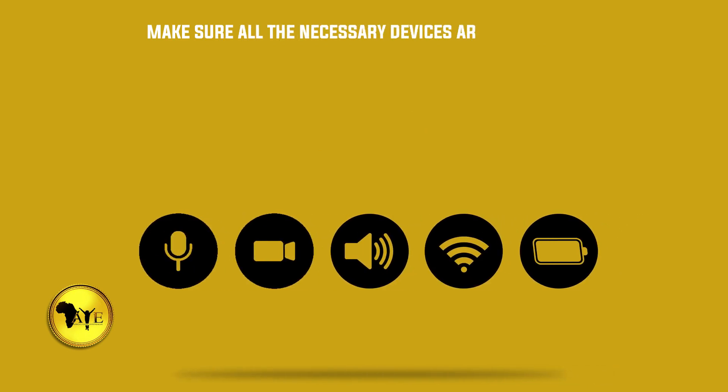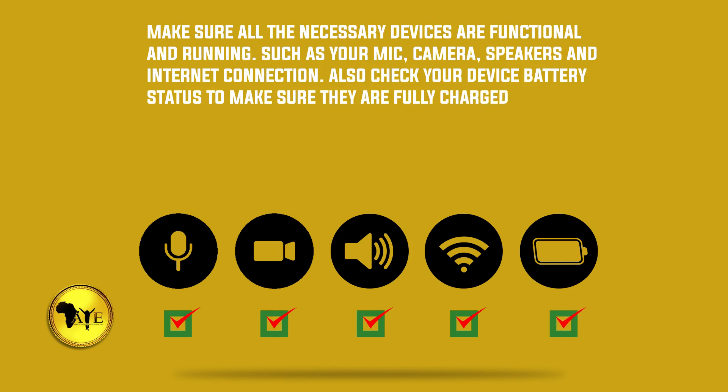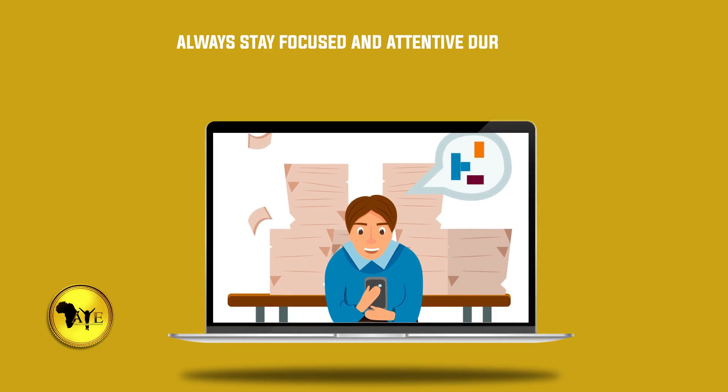Number eighteen: make sure all the necessary devices are functional and running, such as your mic, camera, speakers, and internet connection. Also check your device battery status to make sure they are fully charged.